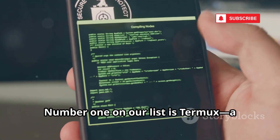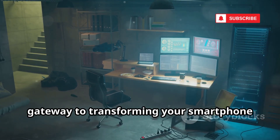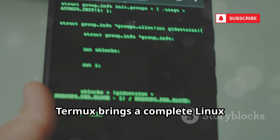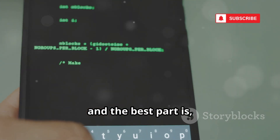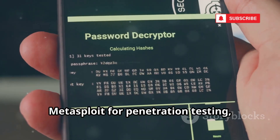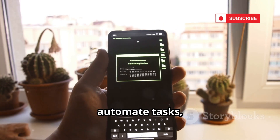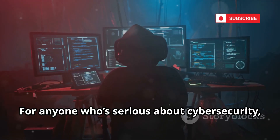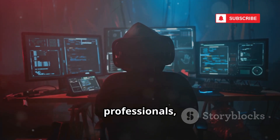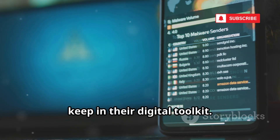Number one on our list is Termux, a powerful and versatile tool that forms the very foundation of any mobile hacking setup. Termux is more than just an app — it's the gateway to transforming your smartphone into a portable hacking and programming powerhouse. As a terminal emulator, Termux brings a complete Linux command-line environment right to your phone, and you don't even need root access. With Termux, you can easily install essential tools like Nmap for network scanning, Metasploit for penetration testing, or SSH for secure remote connections. You can also manage files, automate tasks, and run scripts — all from the palm of your hand. Think of Termux as the Swiss army knife for your mobile device, a must-have tool that every aspiring ethical hacker should keep in their digital toolkit.